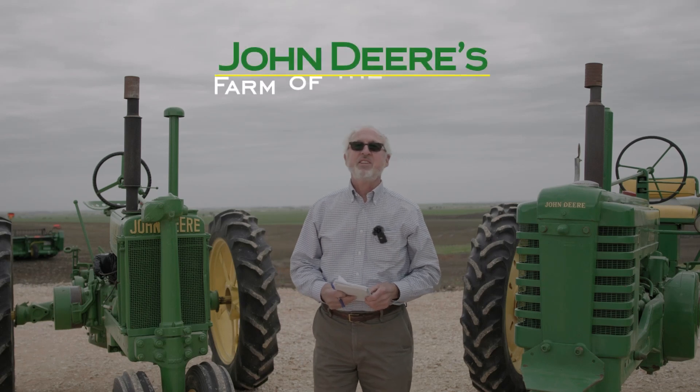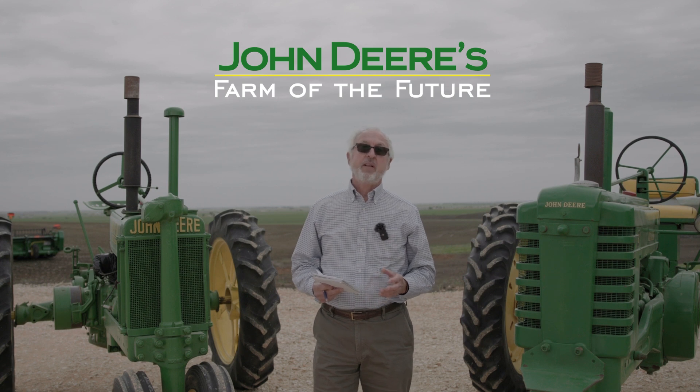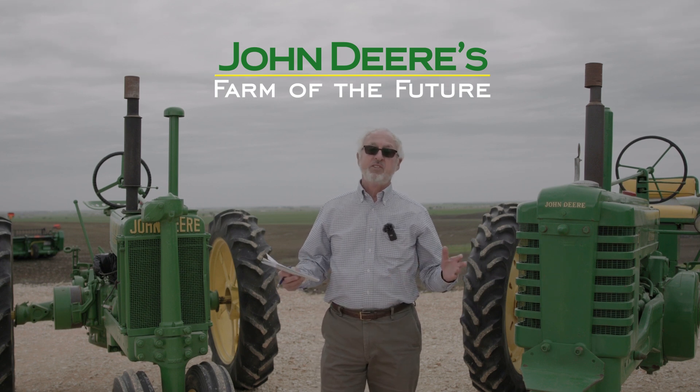Hi, this is Chuck Martin and I'm out at the John Deere Test Farm. This is a brand new farm where John Deere is developing all of its new technology.